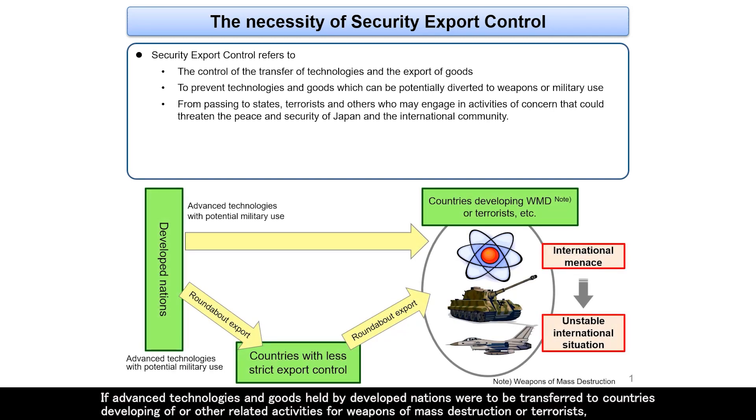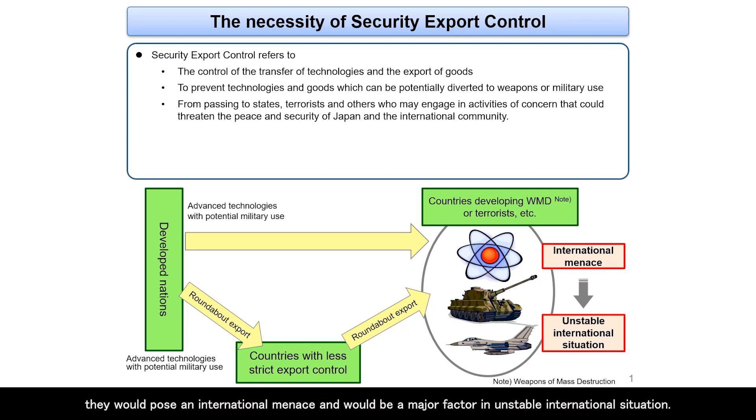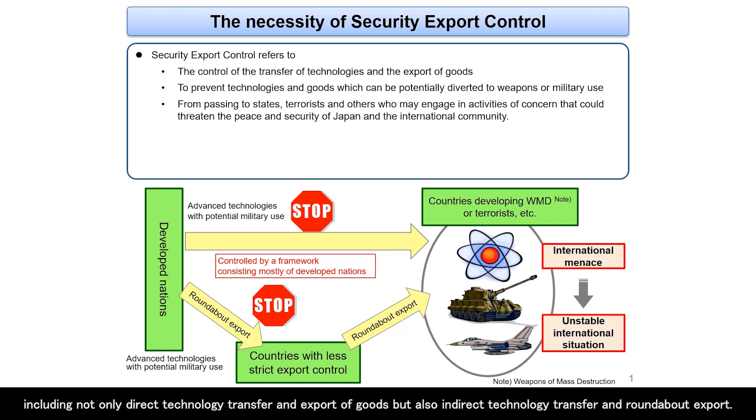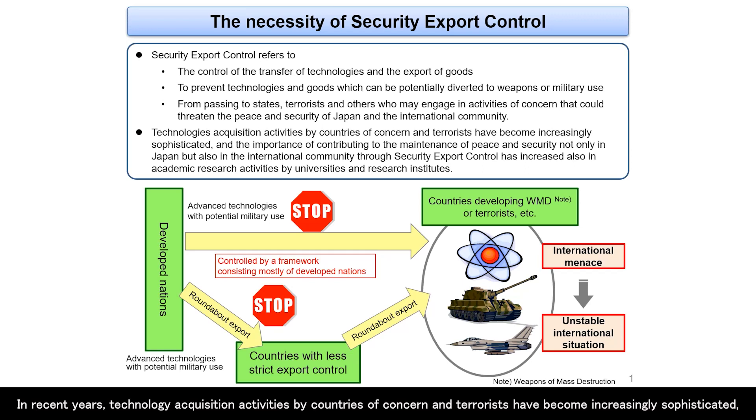If advanced technologies and goods held by developed nations were to be transferred to countries developing weapons of mass destruction or terrorists, they would pose an international menace and would be a major factor in an unstable international situation. Therefore, in order to prevent the outflow of technologies and goods to countries of concern and terrorists, they must be strictly controlled, including not only direct technology transfer and export of goods, but also indirect technology transfer and roundabout export.